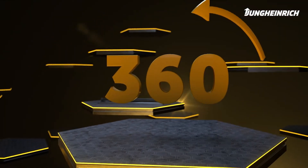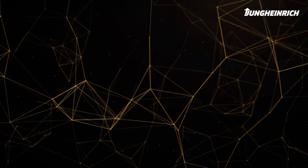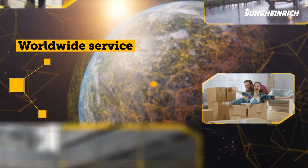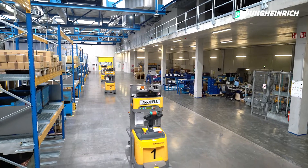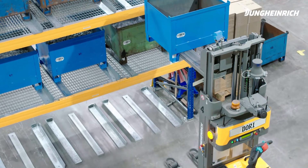Jungheinrich has a unique global network for sales, implementation, and after sales. You can call upon a reliable partner who is at your side at all times, wherever you may be in the world. Jungheinrich's AGVs are designed for continuous operation. Thanks to intelligent software, the trucks perform recurring transport tasks in the warehouse fully automatically.